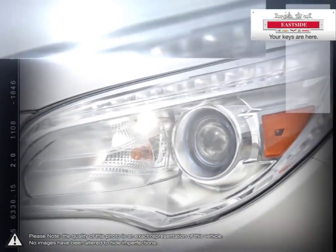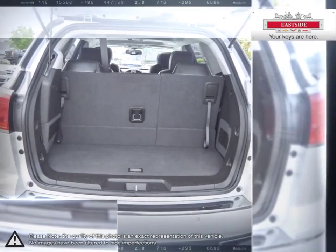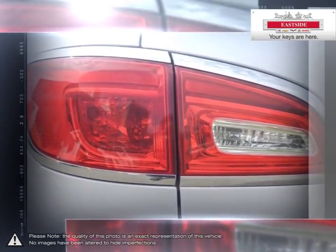Enjoy a cabin that can modestly be described as spacious, with technology for your comfort as well as your safety, and thoughtful features throughout.